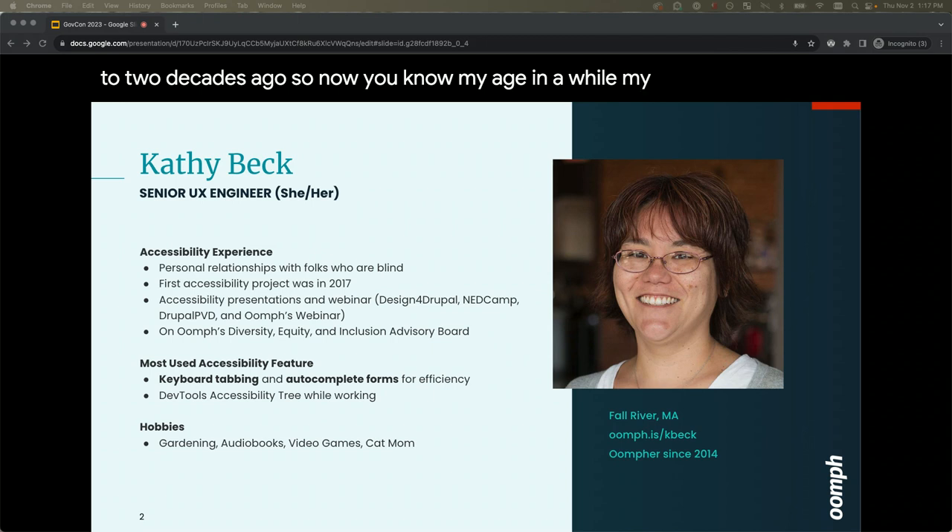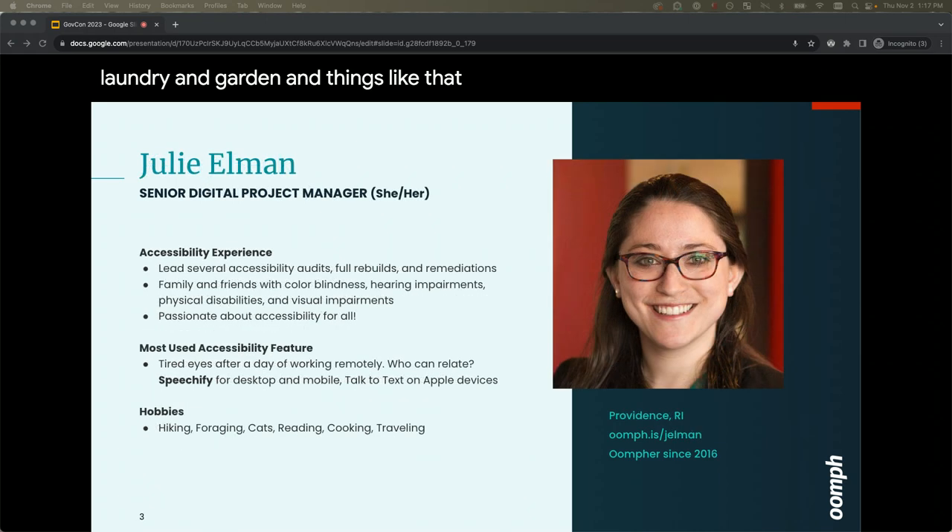My first accessibility project was in 2017, but I've been around folks with limited vision and others who are blind since I was a little kid. Being a developer, I'm constantly using auto-complete, tabbing through forms, and now I listen to audiobooks all the time so I can have my hands free to do dishes, fold laundry, and garden.